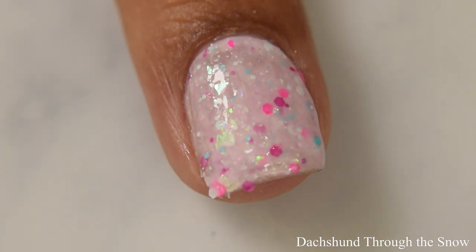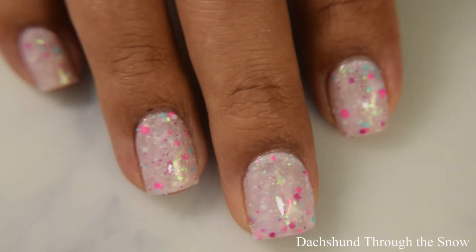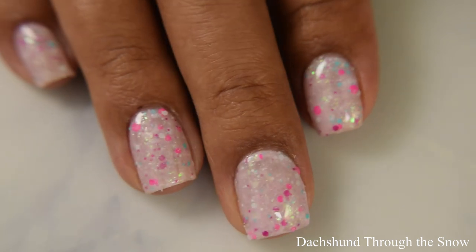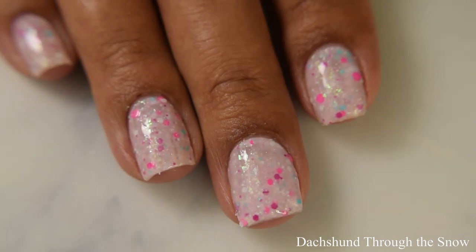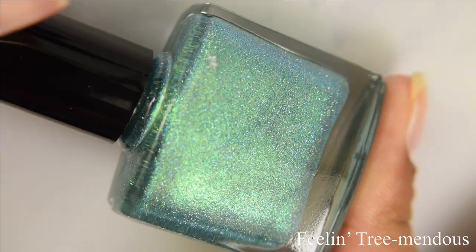This does have quite an assortment of glitters and flakes, so I'm going to strongly suggest going in with a glitter smoothing top coat underneath your glossy to make this one nice and smooth.